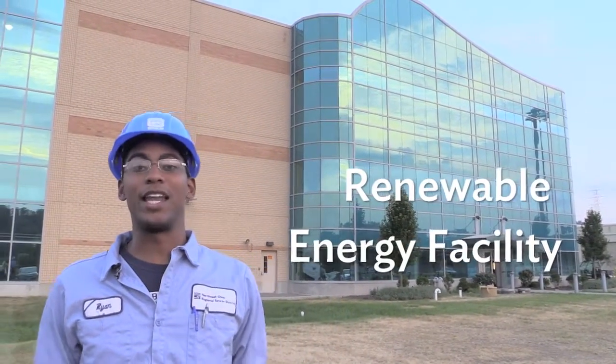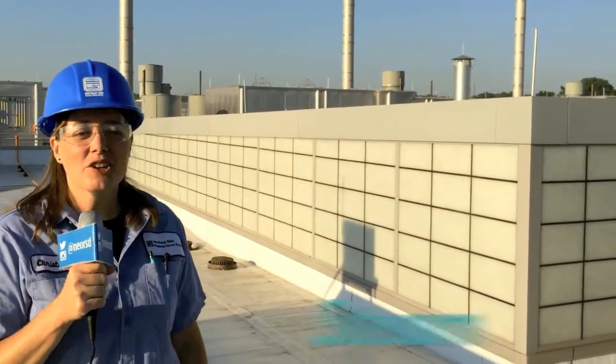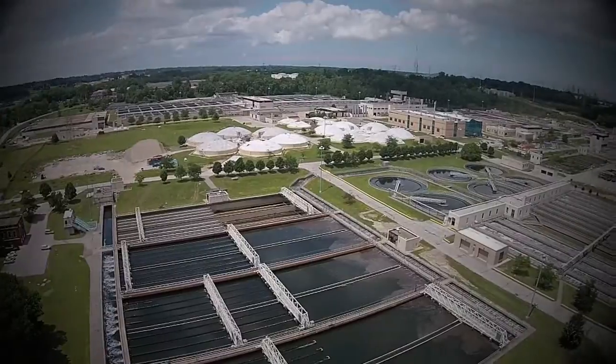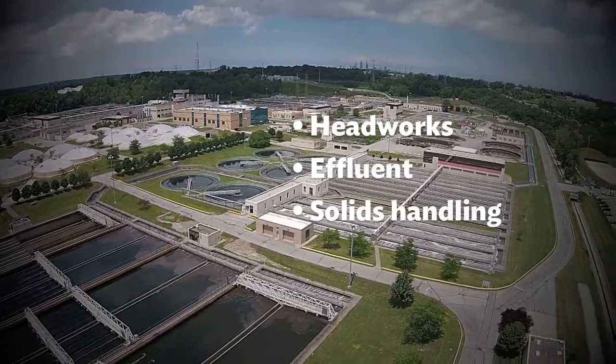Those solids, called biosolids, come to the renewable energy facility where amazing things happen. What's really neat about the process is we use the energy generated to create steam — that steam turns a turbine and generates electricity. From headworks to effluent to solids handling, the wastewater treatment cycle is a complicated journey, and you're just getting the highlights.